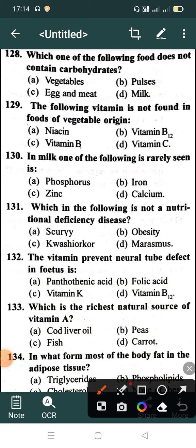Correct answer is Option C: Egg and meat. The following vitamin is not found in food of vegetable origin: Option A: Niacin, Option B: Vitamin B12, Option C: Vitamin B, Option D: Vitamin C. Correct answer is Option B: Vitamin B12.